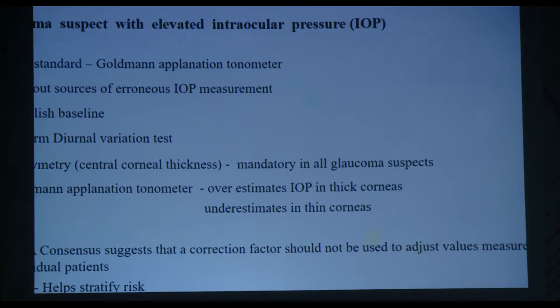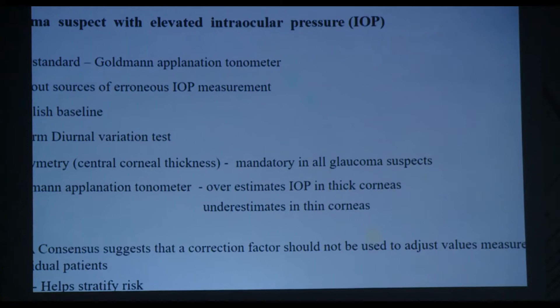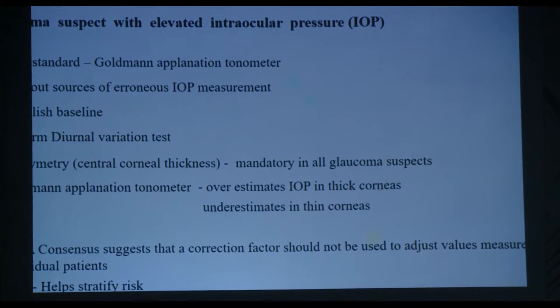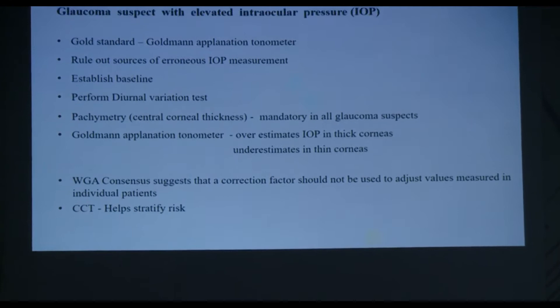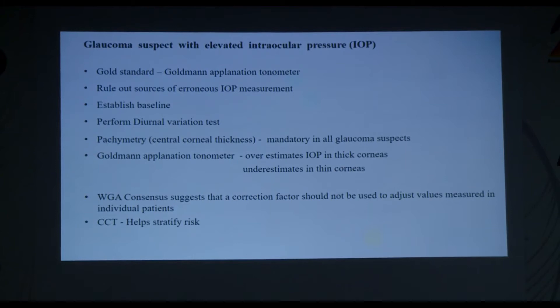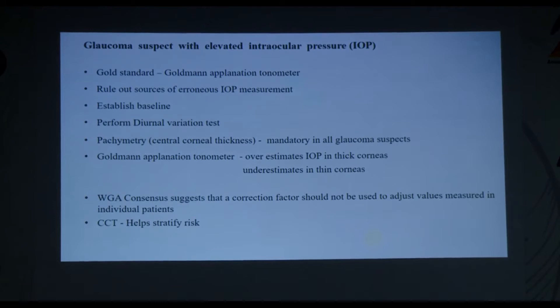These characteristics are: elevated intraocular pressure, suspicious angle, suspicious disc, or visual fields. Regarding elevated IOP, the Goldmann applanation tonometer is the gold standard. We need to rule out erroneous sources such as uncalibrated tonometers or tight neckties. For borderline IOPs, perform a diurnal variation test to know the IOP peak and fluctuations. It is mandatory to document pachymetry — central corneal thickness — in all glaucoma suspects, since the GAT overestimates IOP in thick corneas and underestimates in thin corneas.